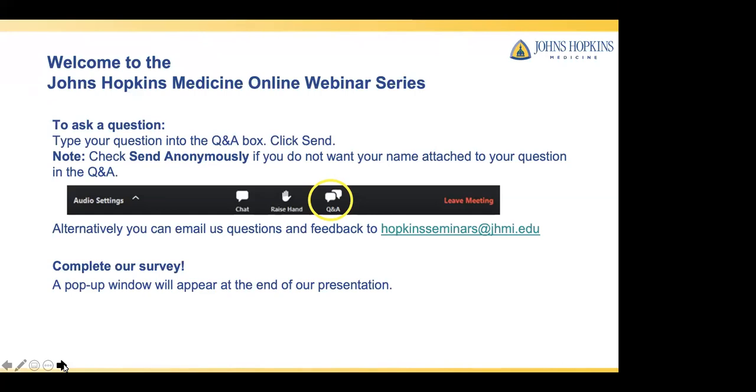Welcome to the Johns Hopkins Medicine Online Webinar Series. Today, our facial plastic reconstructive surgeon, Dr. Kofi Bohini, will be speaking about Saving Face: expert advice to help freshen an aging face. The first 30 minutes of our program will include an informative presentation by our presenter. The last 30 minutes will be dedicated to our live Q&A session.